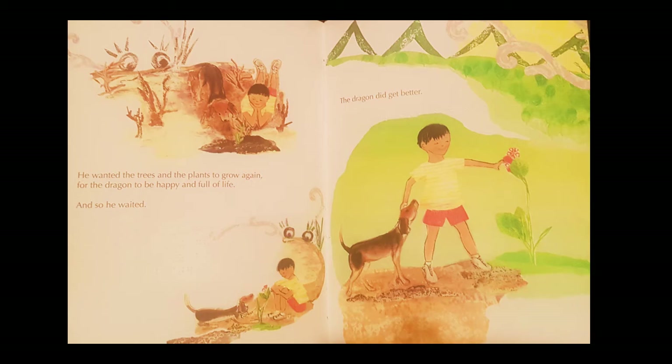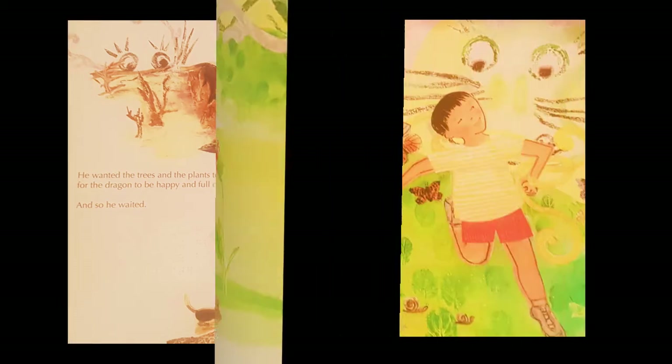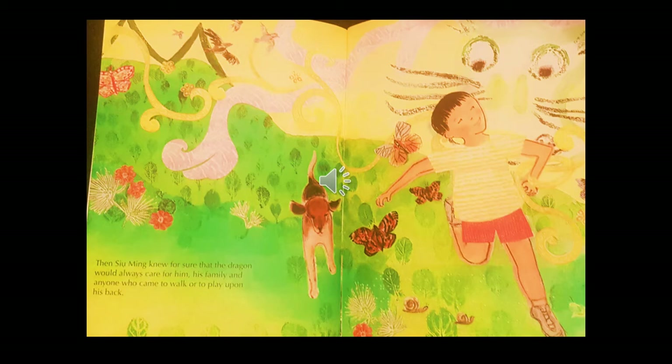He wanted the trees and the plants to grow again, for the dragon to be happy and full of life. Then Su Ming knew for sure that the dragon would always care for him, his family, and anyone who came to walk or to play upon his back.